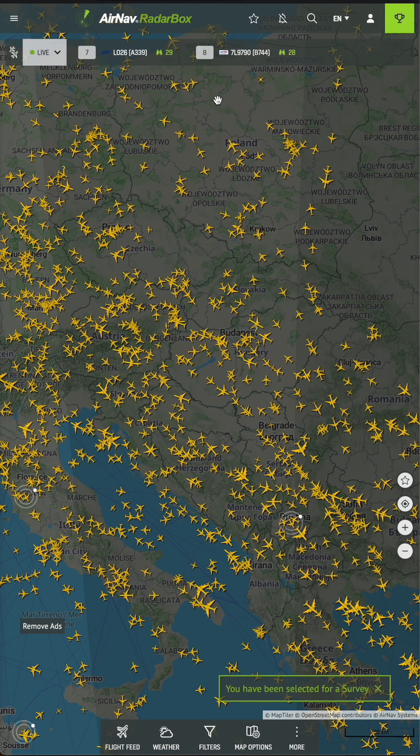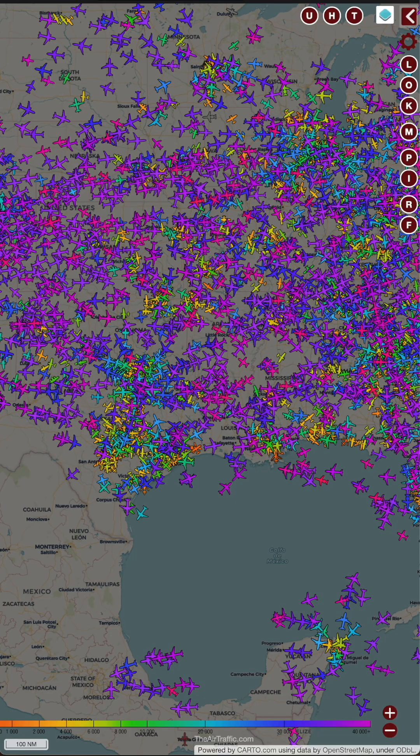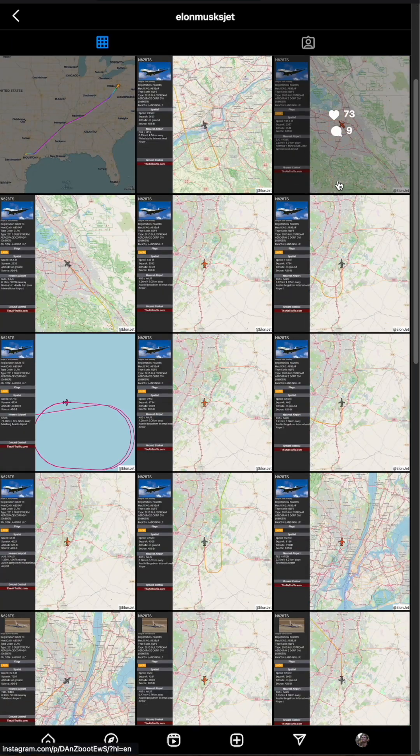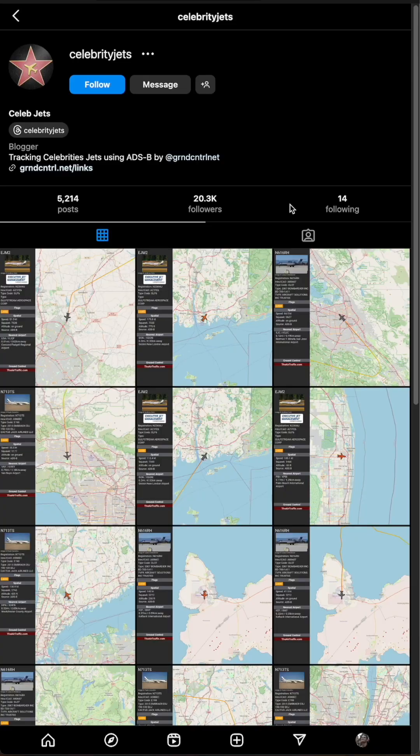There are also other flight trackers like Radar Box and Air Traffic, which offer similar features. Plus some interesting social media accounts have emerged from this space, like ones tracking Elon Musk's jet or celebrity flights.